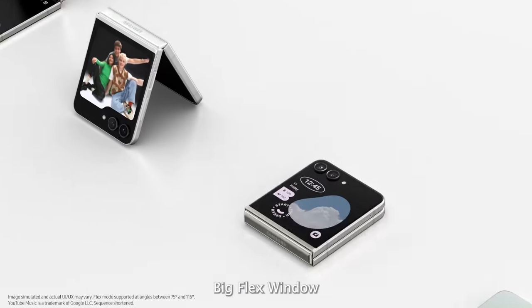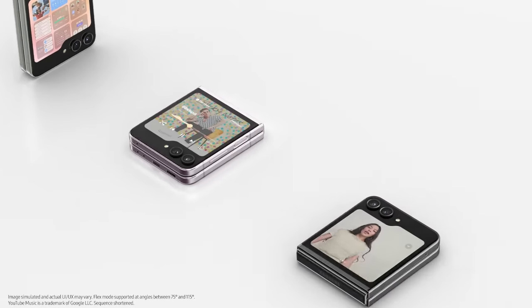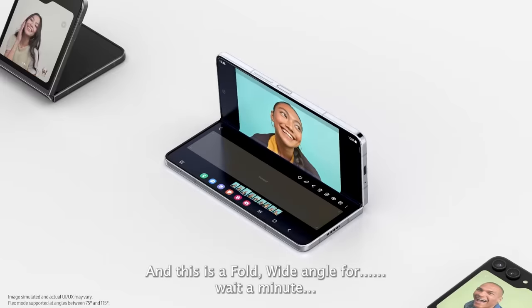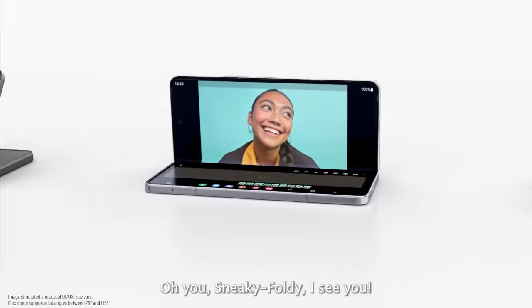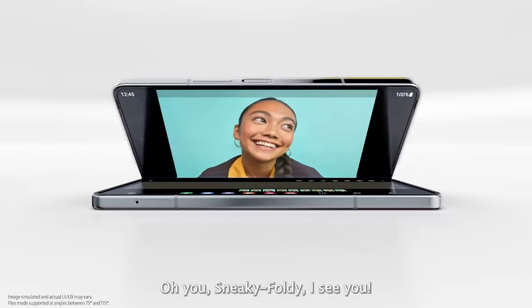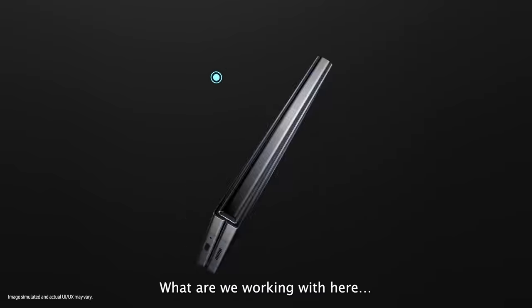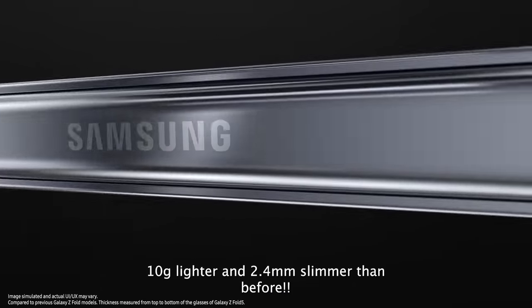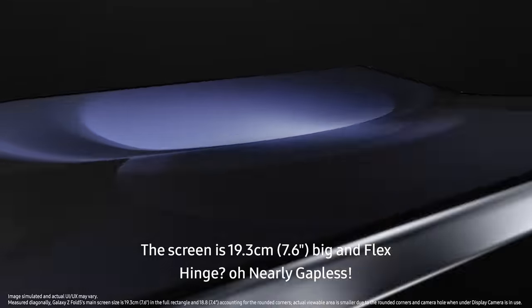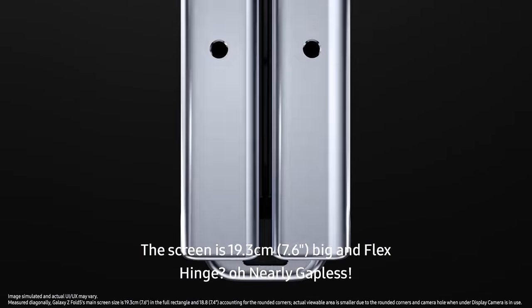What did I learn? Big flex window. Widgets. Pocketability. FlexCam. And this is a fold — 10 grams lighter and 2.4 millimeters slimmer than before. The screen is 7.6 inches big and the flex hinge is nearly gapless.